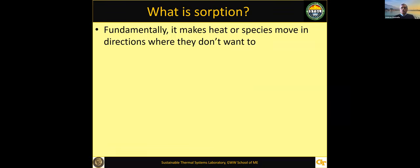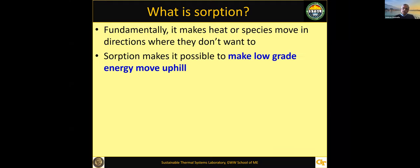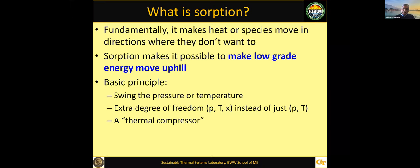First of all, what is sorption? Basically, it makes heat or species move in directions where it really doesn't want to go. Sorption makes it possible to make low-grade heat or low-grade energy move uphill. Heat usually wants to go from high temperatures to low temperatures, but sorption makes it go the other way. The basic principles involve a swing in pressure or temperature—if you change the pressure or temperature of a fluid, it has a different saturation temperature. Throwing in concentration gives you another degree of freedom beyond just pressure and temperature that is available to compression systems.